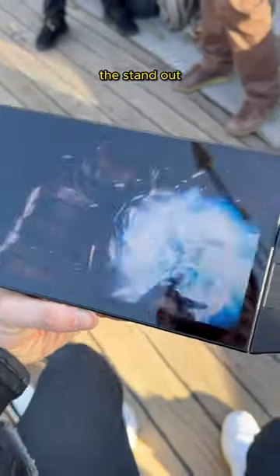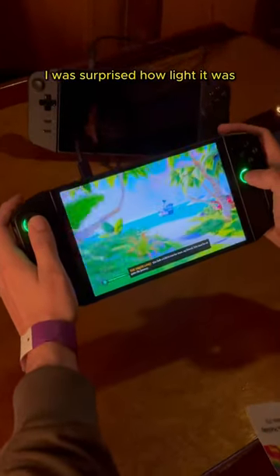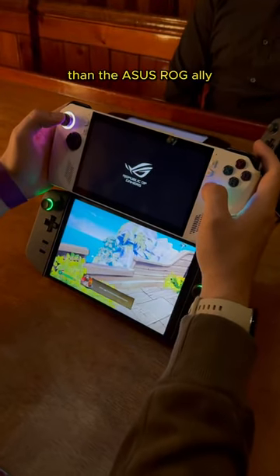The display is absolutely standout and despite its size I was surprised how light it was, and it's actually not too much bigger than the ASUS ROG Ally.